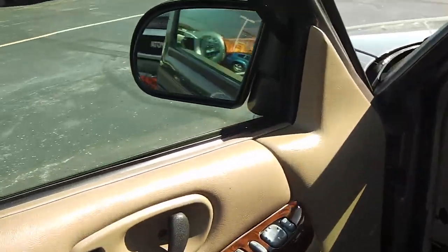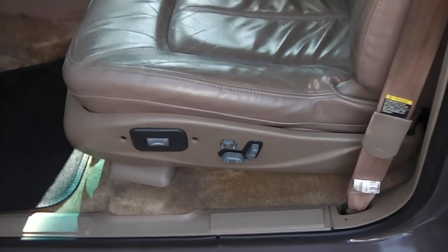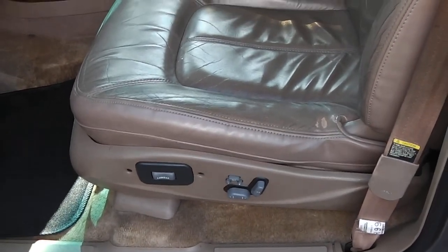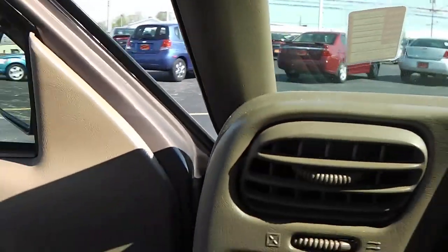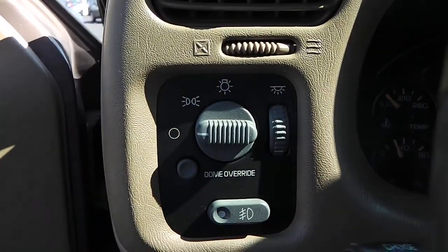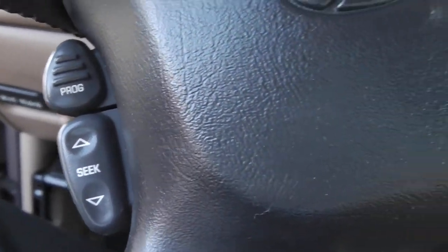Looking inside, we have power windows, power locks, and power mirrors. We do have the power leather seats. Inside, we have our headlight controls and radio controls on the steering wheel.